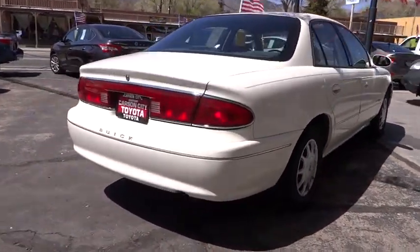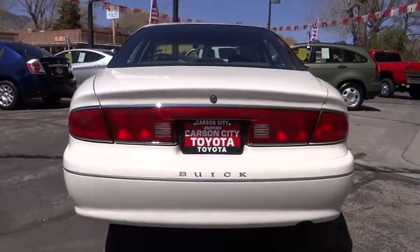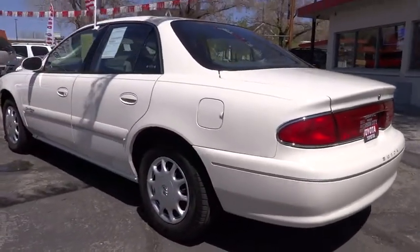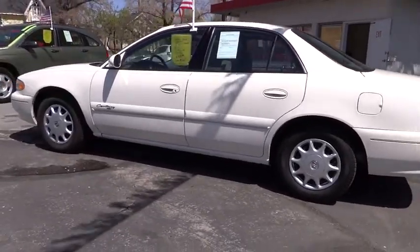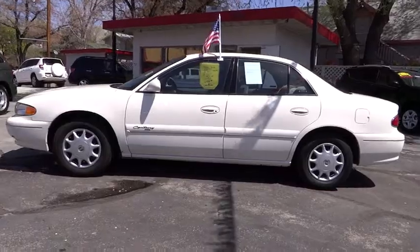Traction control, anti-lock braking system, driver airbag, power steering, adjustable steering wheel, keyless entry, AM-FM stereo radio, rear defrost, passenger airbag, power door locks, power windows, child safety locks, intermittent wipers, daytime running lights.